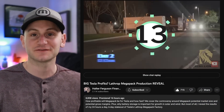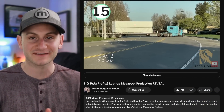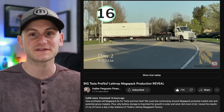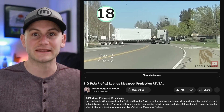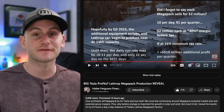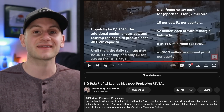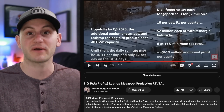I have to give a quick shout out to Bradford from Halter Ferguson Financial. This man flew to Lathrop and sat there for days to watch the Megapacks come out of the factory while he tracked the number in the parking lot. Talk about dedication. He did confirm what we talked about a few weeks back — the daily production rate at Lathrop should be in the neighborhood of 12 Megapacks per day.